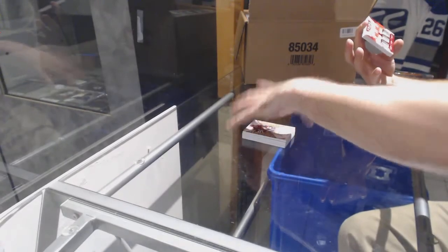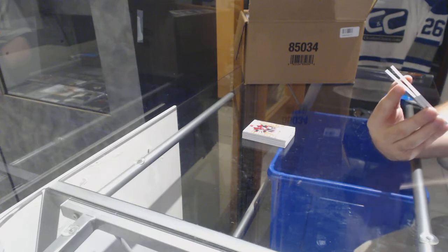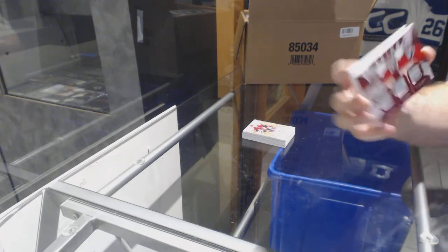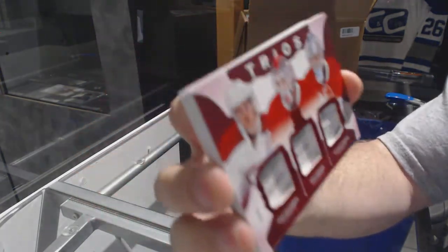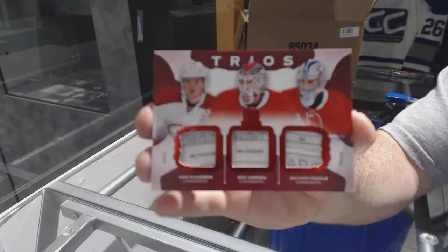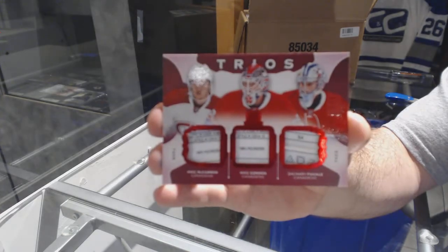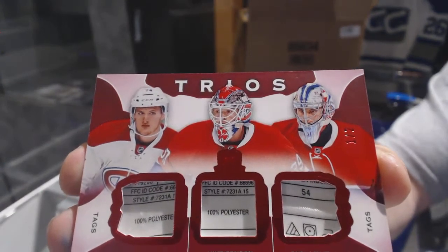Wow, wow — how is this in the same pack? Number one of two, triple tag for the Montreal Canadiens: Mike McCarron, Zach Fucale, and Mike Condon. How is that in the same pack with the Nolan scripted swatches and the Domi? That is stupid.